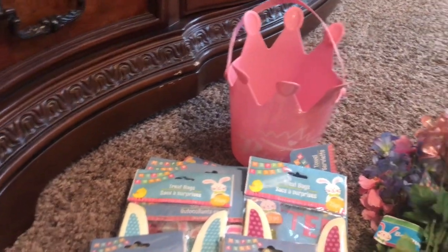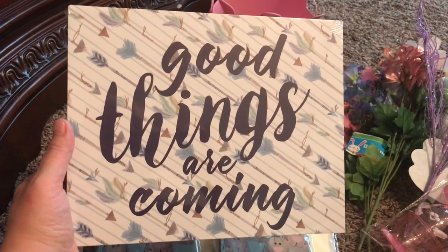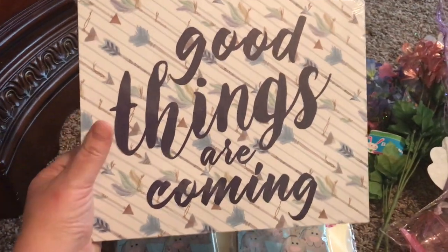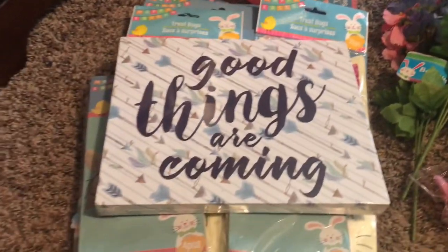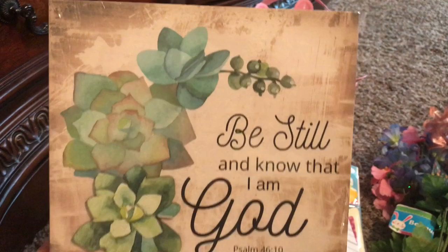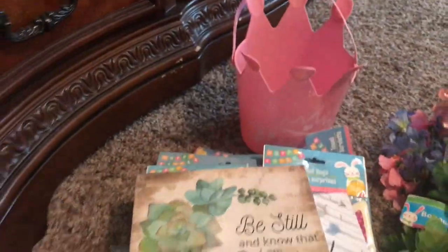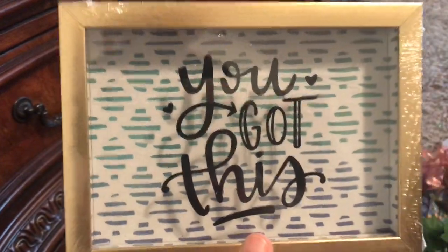And then I found some awesome signs. These are going in my bedroom. This is something I got because I thought I need this for encouragement right now. It says good things are coming. It's the wood one where you can either hang it on the wall, or I've set some of the other ones on dressers. I really like that one. Love this one — most of my decoration in my home is God and inspirational themed. So this one says be still and know that I am God, and that's from Psalms 46:10. Just got a couple more signs. This one says you got this, and this one can sit on my dresser.